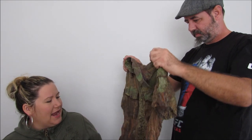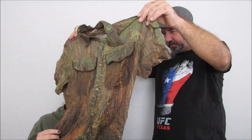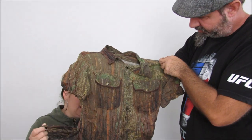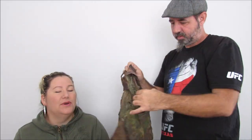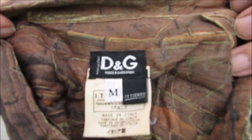Dolce & Gabbana — like a camo sheer, woodsy — it's like a woodsy camo jungle kind of thing. It doesn't weigh much. I don't even know if that will sell very well anymore, but it probably cost us like $0.50 to $0.75.